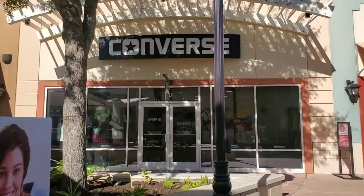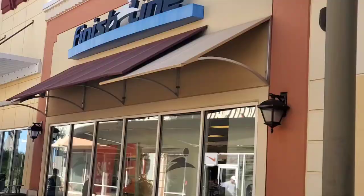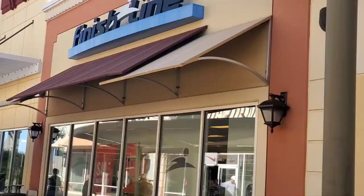The Converse. And Nike store. This is Finish Line. And here's my coffee. It's been mesmerizing — I've been looking for a diner here.